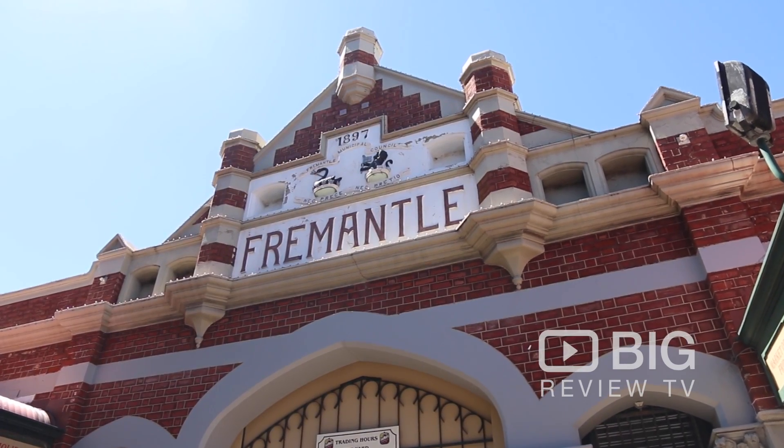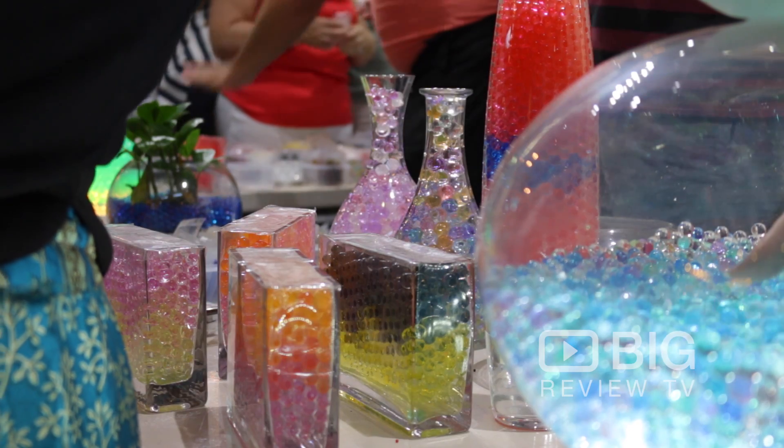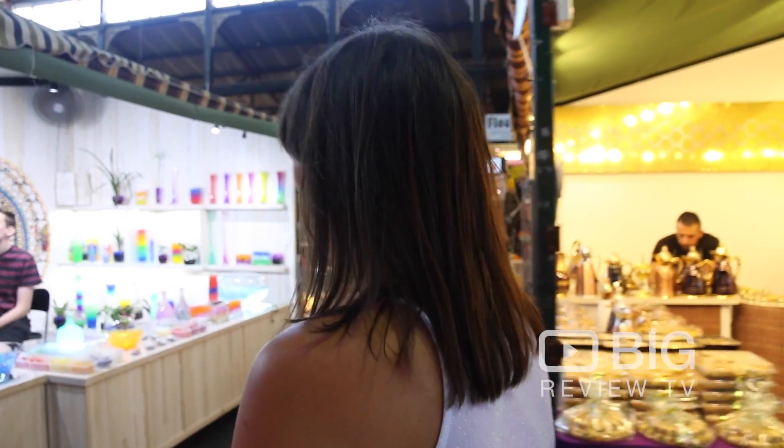Hi, it's Jen for Big Review TV with the Field Markets today, and you've been told to go and check out this really cool and colourful place — it's called Colour Colour Colour. Let's go find out what it's all about.